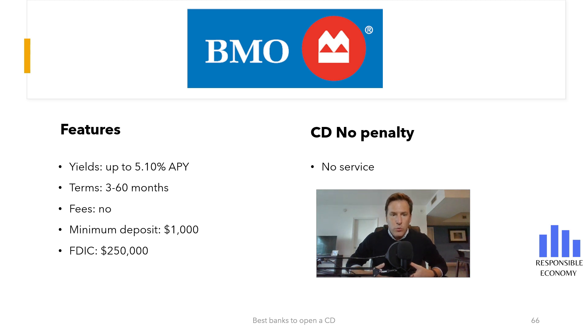BMO Certificate of Deposit has no monthly fees, and opening the Certificate of Deposit is free. Also, BMO is a member of the Federal Deposit Insurance Corporation, so your money is insured up to $250,000. Even if BMO goes bankrupt, your first $250,000 would be safe. In the case of opening a joint Certificate of Deposit, the insured money is $500,000.